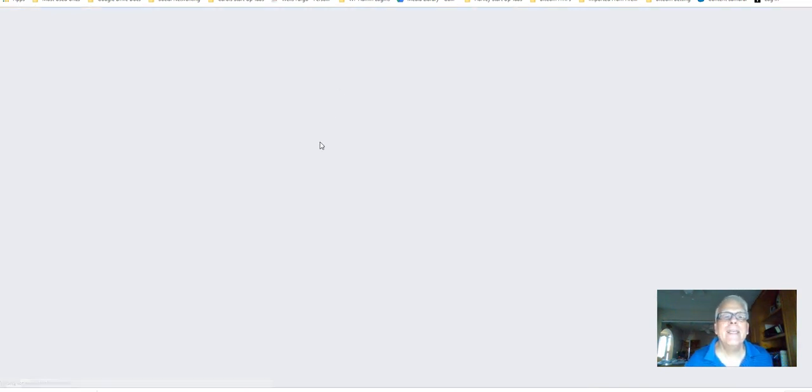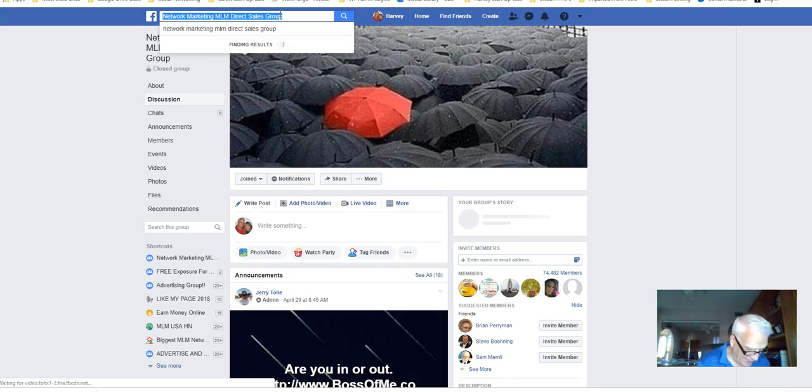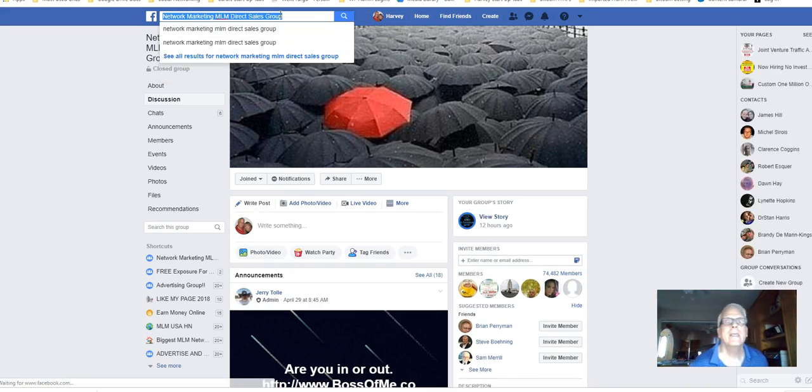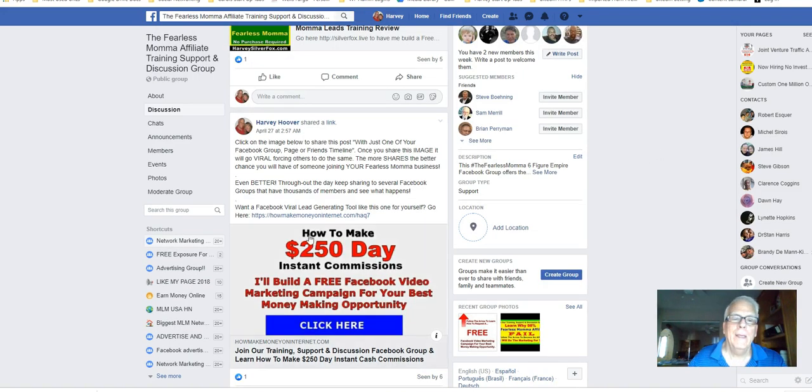What we're going to do is get the title — not the address, but the title — of this Facebook group and copy it. Notice that this Facebook group has 74,482 members. When we do a post on that image, we're going to have a potential of 74,000 members see that post. Let's go back and click on it.